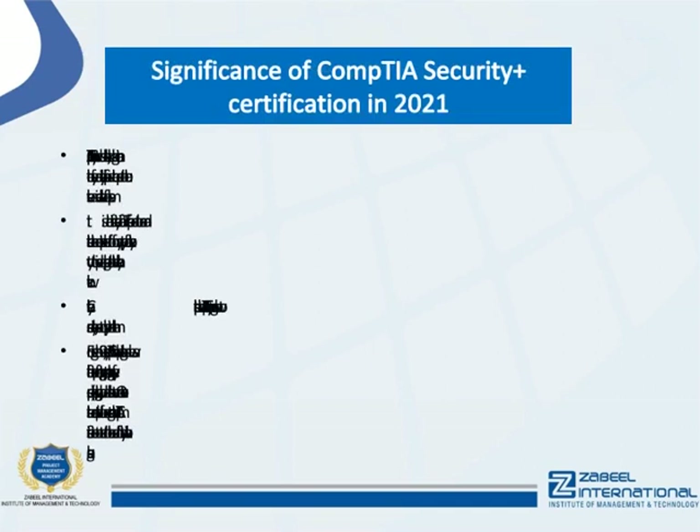Significance of CompTIA Security Plus certification in 2021: CompTIA Security Plus emphasizes hands-on practical skills, ensuring the safety and security professional is better prepared to troubleshoot a broader selection of problems. It is the first security certification IT professionals need to earn and establishes the core expertise required of any type of cyber security role to provide a springboard to intermediate level cyber security work.